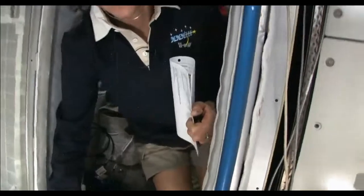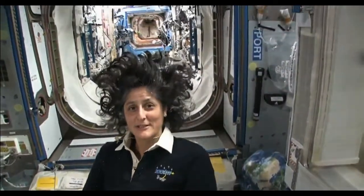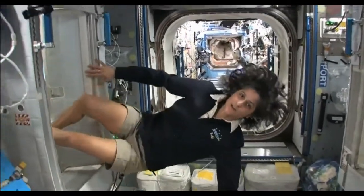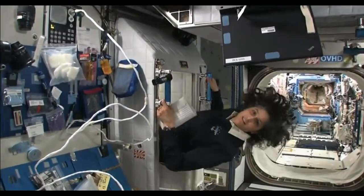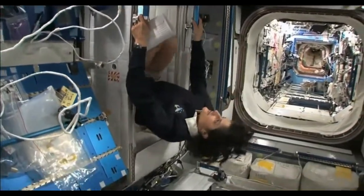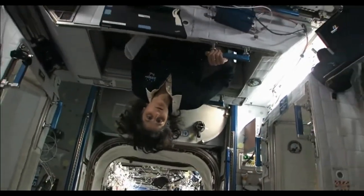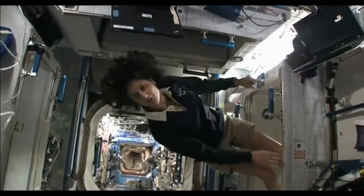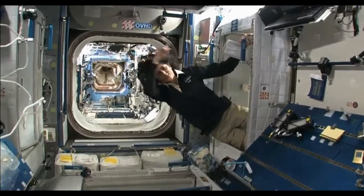I'm coming out. Just for reference, that's one sleep station. This one's another. There's one on the ceiling right here, and a fourth on the other wall over here. So all of us sleep in a little bit of a circle.